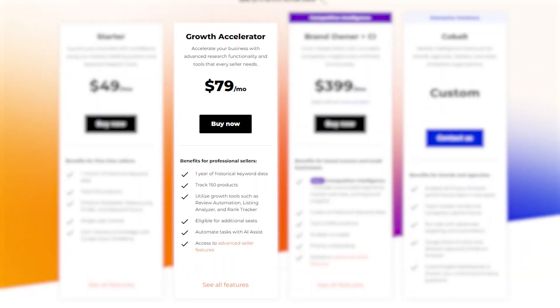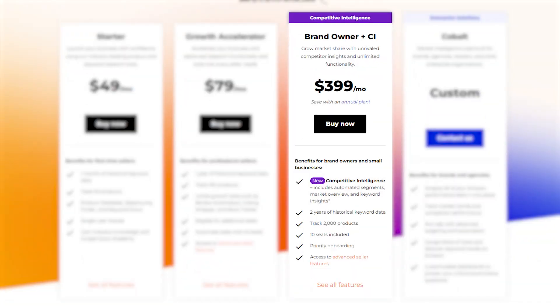It's also great if you're managing multiple products, as it lets you track up to 150 products — and it's actually the plan I've been using myself. For more advanced sellers or teams, there's the brand owner plus CI plan, which is priced at just under $400 per month.